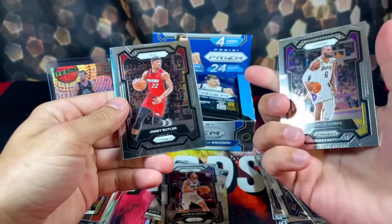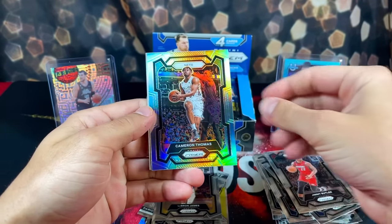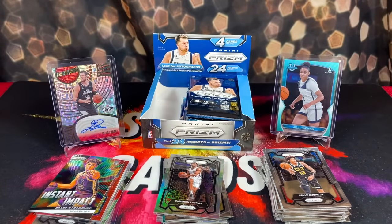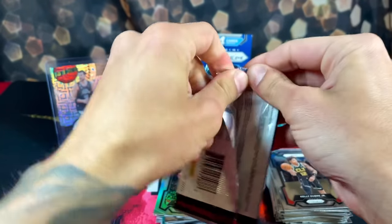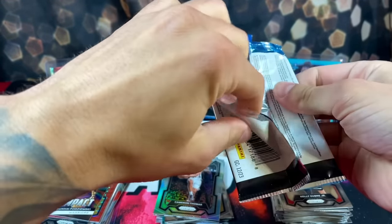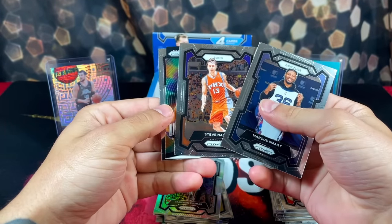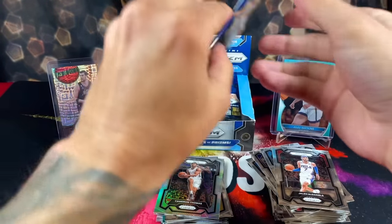Moving along, we have LeBron on the back — very nice. Jimmy B, and we got a silver — Cam Thomas. Kelly Olynyk Jr. on the back. Mark Williams on the back here, Steve Nash, we have an Instant Impact of Grady Dick, and Jalen McDaniels on the back there.